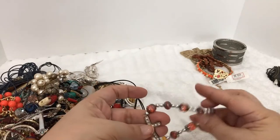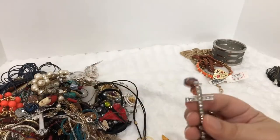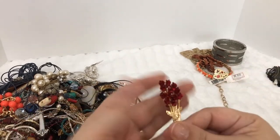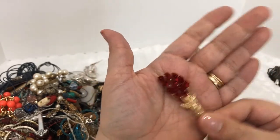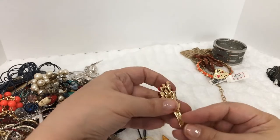A stretchy bracelet cross — I'm gonna put that in a religious lot, so I'll put that off to the side. Oh, this is pretty! This is a brooch with little flowers.